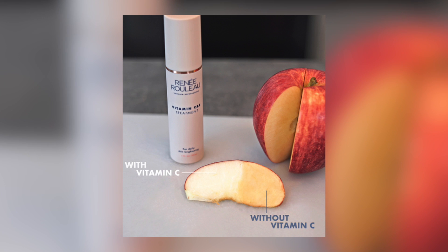Vitamin C is proven from all skincare experts to be a must in an anti-aging routine underneath sunscreen during the day to keep your skin looking fresh and bright, just like it does on this apple. So Renee Rouleau vitamin C and E treatment, or there are many other formulas out on the market, but make sure to apply one underneath sunscreen every day.